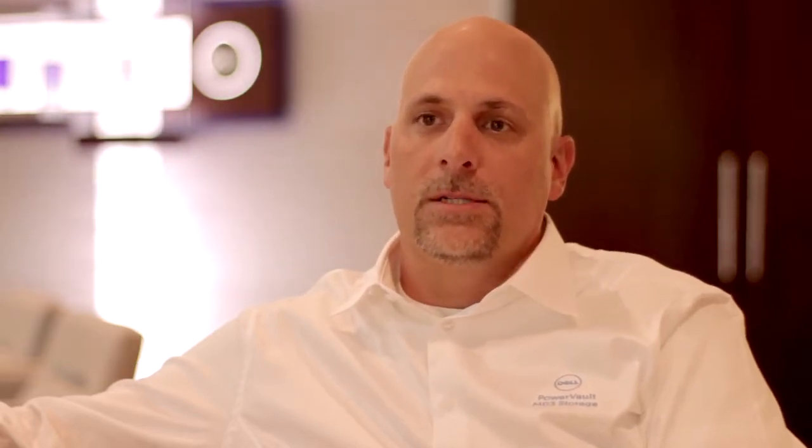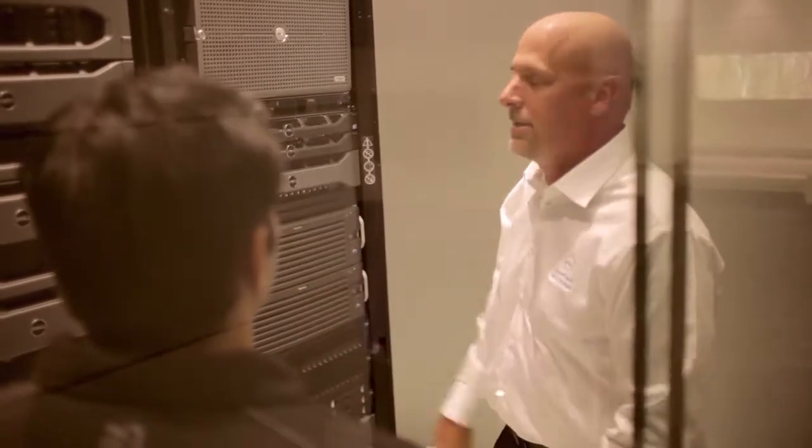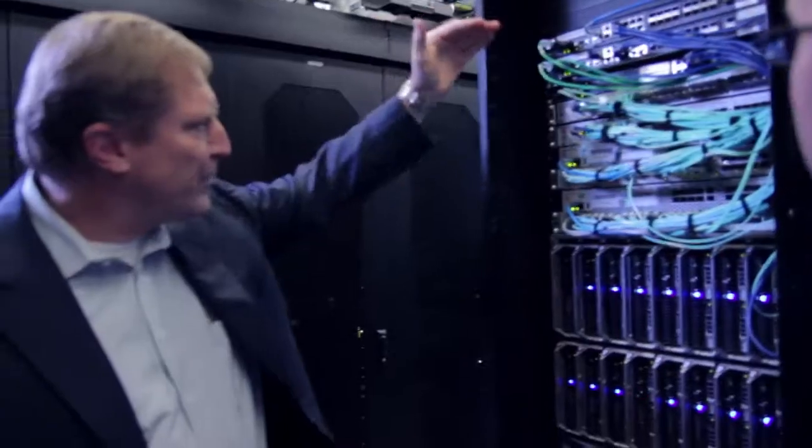They're in a situation where they're spending more time trying to manage the environment from an IT perspective versus being able to really effectively manage their business. So they're looking for their vendor partners to come in and provide solutions to enable them to better and more effectively manage their data storage in a cost-effective way.